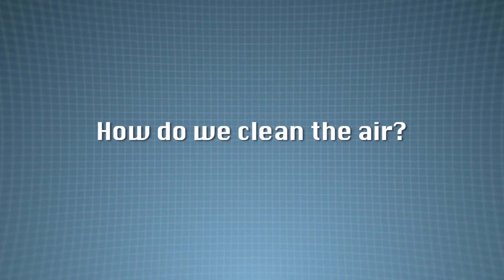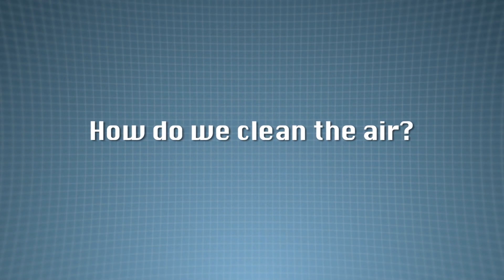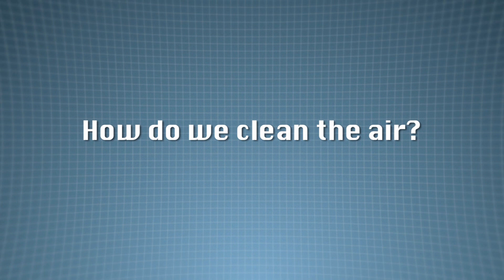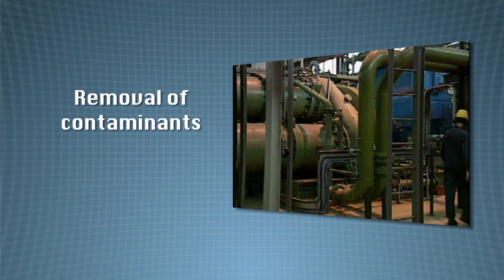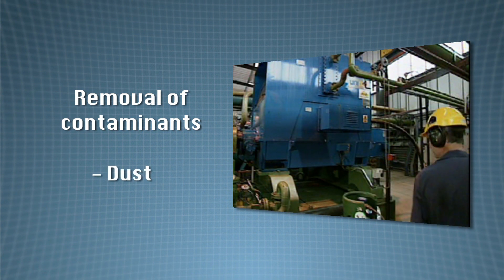In order to turn the air in the atmosphere into useful gases to package products, a series of processes must take place. This starts with the air being filtered to remove contaminants such as dust, as these would damage equipment in the plant.